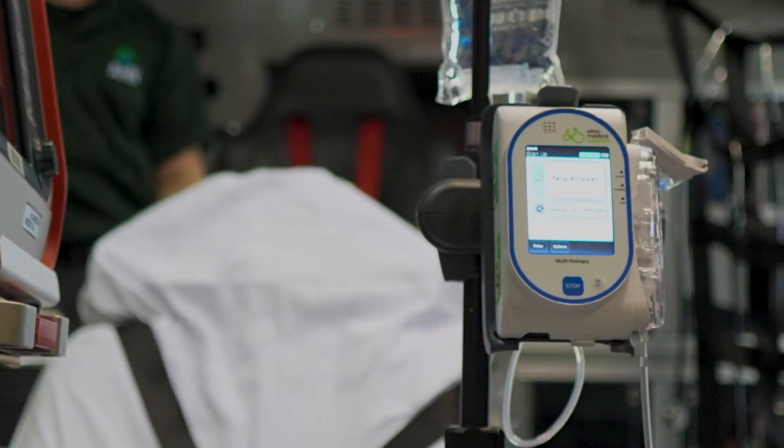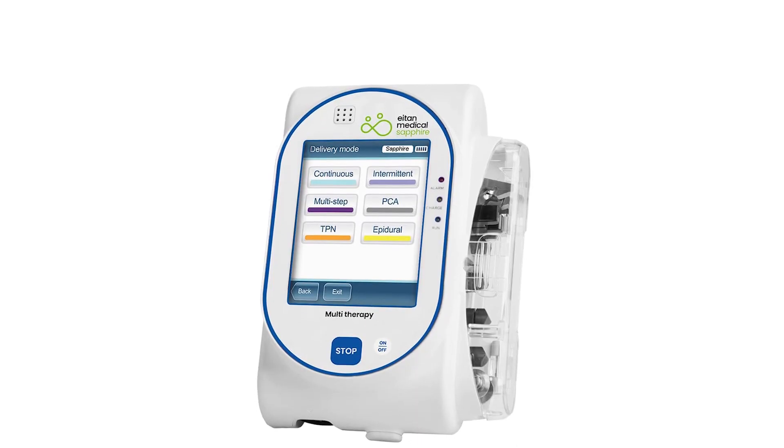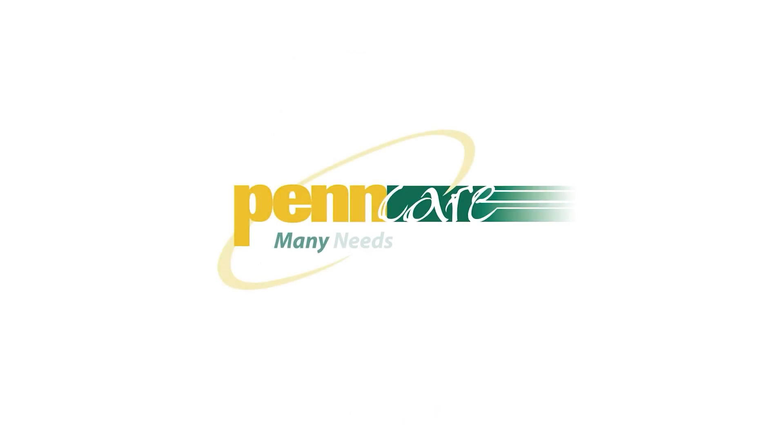Discover the future of infusion therapy with the Sapphire IV Pump by visiting the PennCare website or by contacting us today. PennCare — Many needs. One solution.